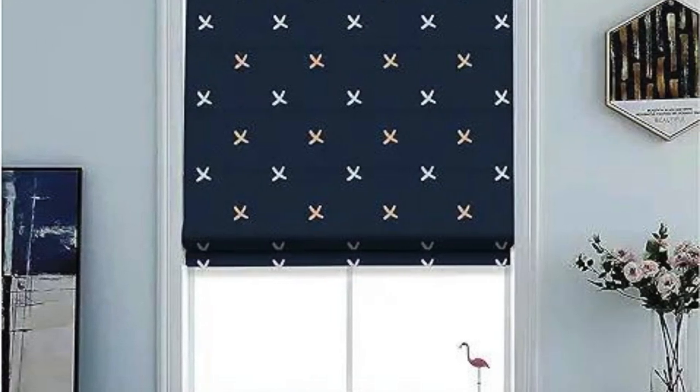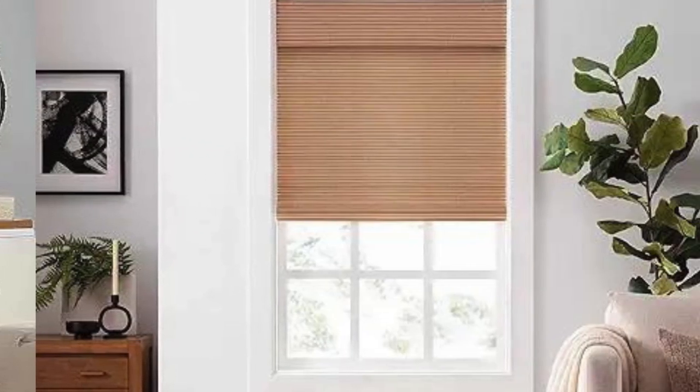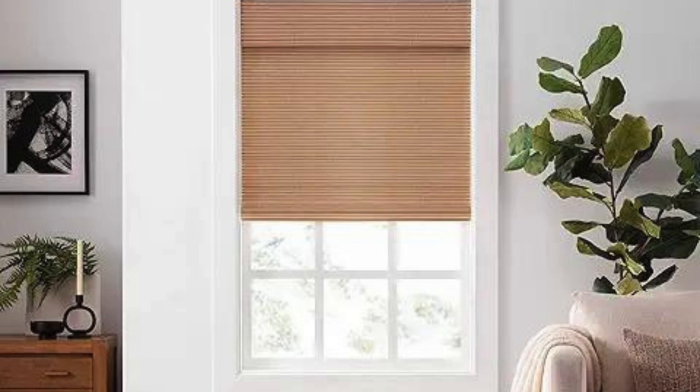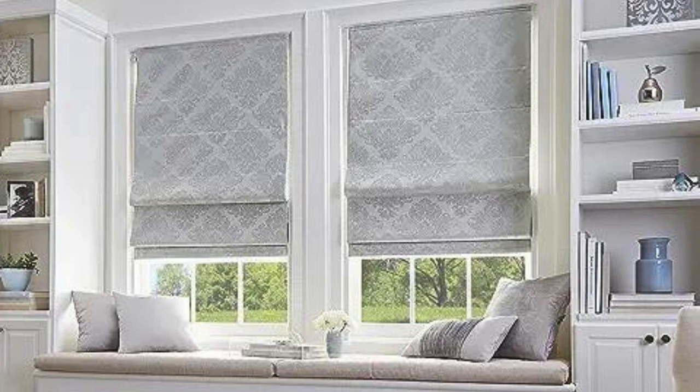Versatility. Roman blinds offer a versatile and elegant window treatment option suitable for various interior styles. They can be customized in terms of fabric, color, and pattern to match the decor of a room. Light control. Depending on the fabric chosen, Roman blinds can provide different levels of light control. Sheer fabrics allow more light to filter through, while thicker fabrics offer better privacy and light blocking capabilities.